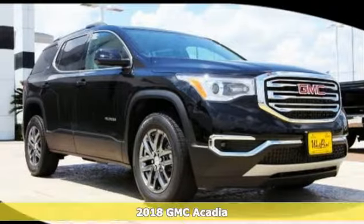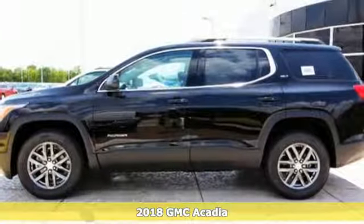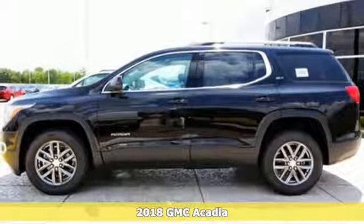It's a 2018 GMC Acadia. Family practicality has become a lot more fun to drive.